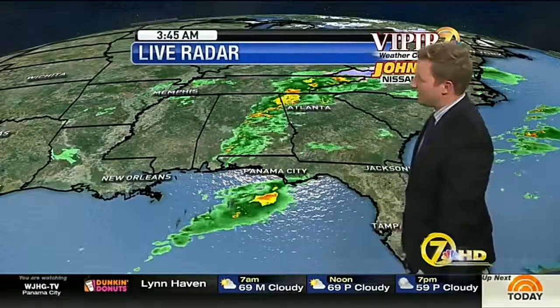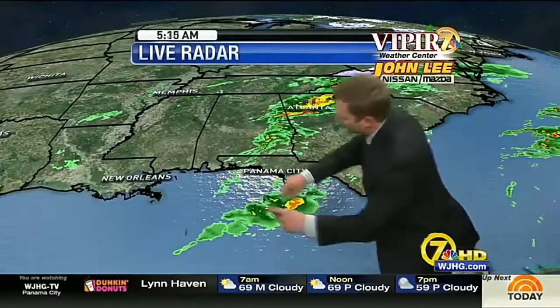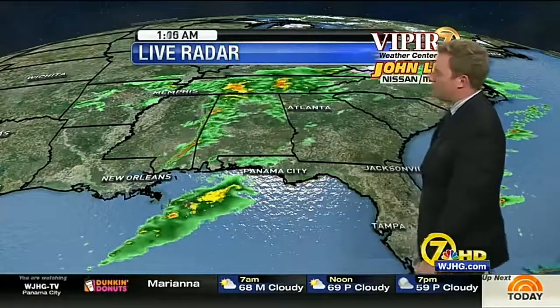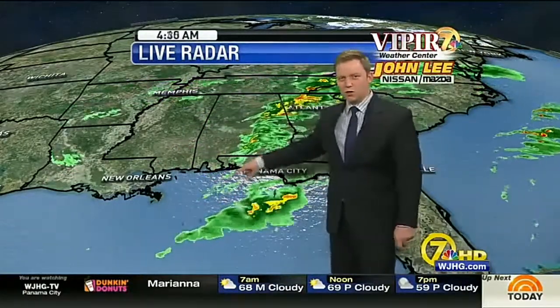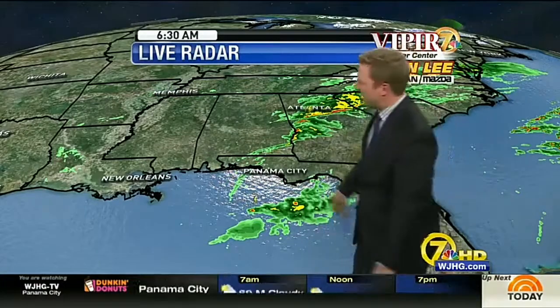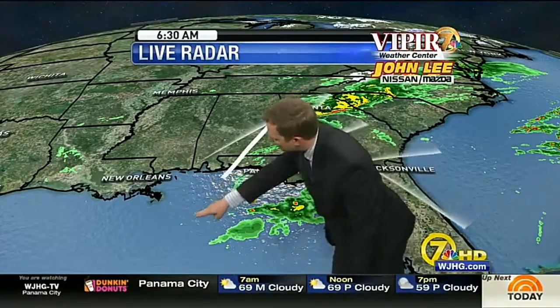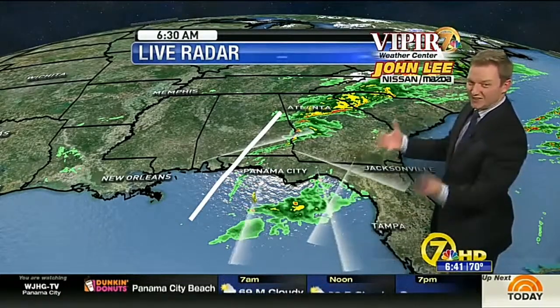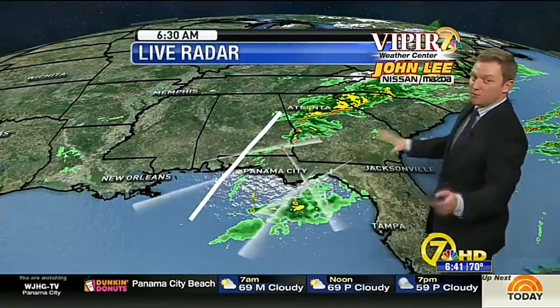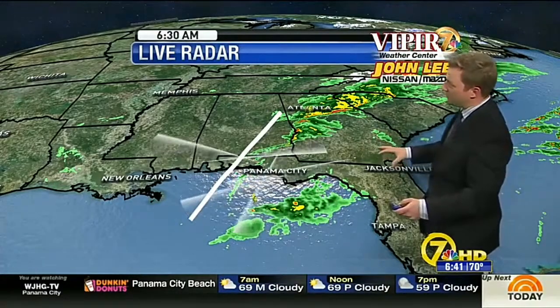We were expecting to see some storms already by now, but they really split off into two groups. One went kind of south of us and the other went a bit to the north, and we got hung out to dry right in between. But still, with the cold front back to our west — still located about in this general region right here — as long as that's still back off to our west, we're still generating lift in the atmosphere and we have a very moisture-rich environment.